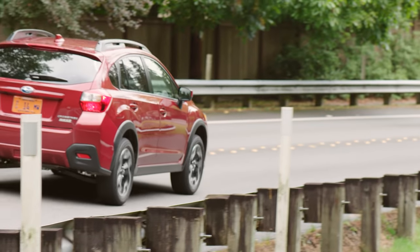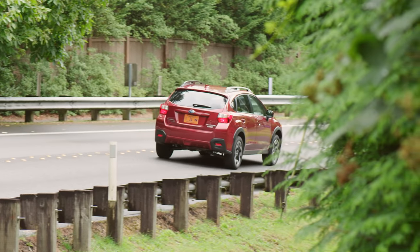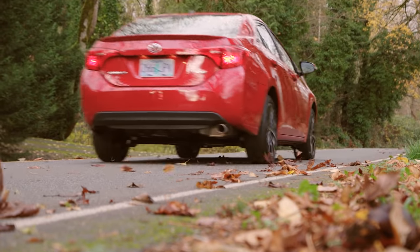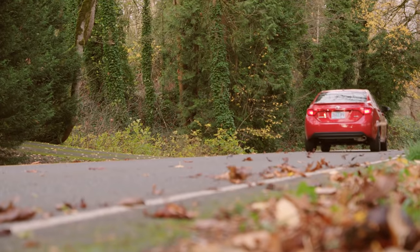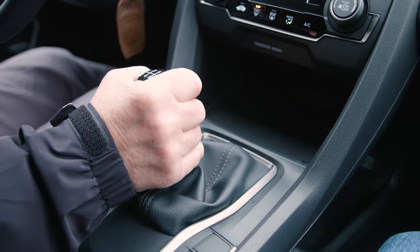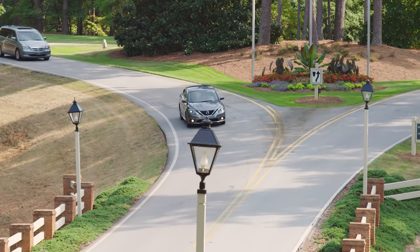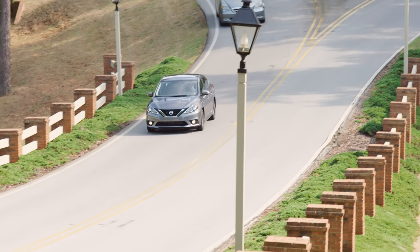Making the decision about which car is right for your child is never easy, but every parent is lucky to have a wide variety of safe and reliable options to choose from. Stop by your local AutoNation dealer to test drive these and other models to find the vehicle that is right for your new driver. Get started at AutoNation.com today.